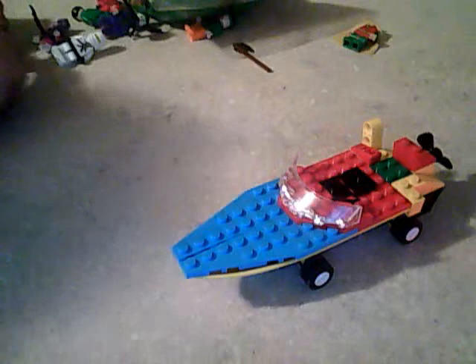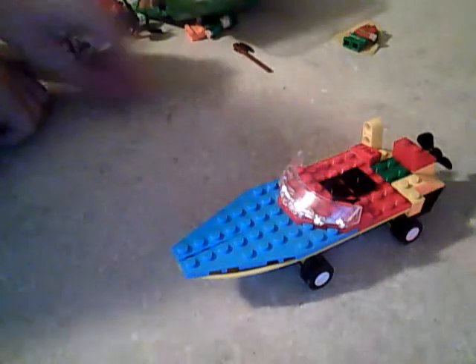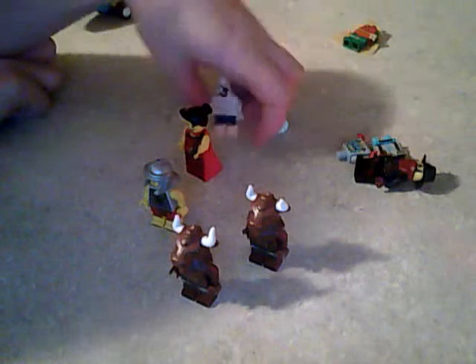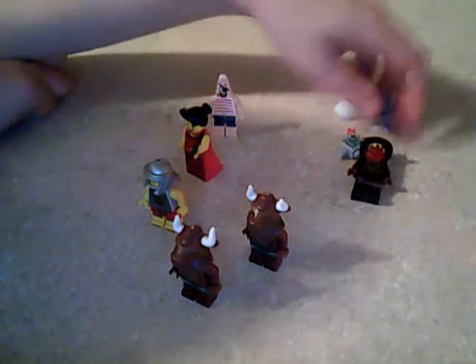I have some Series 6 figures that I might already be trading — a minotaur, two minotaurs actually. These are some other figures I have for trade, and I do have a robot if you want it; I just gotta grab the head, I just don't have it on me right now. I also have a surgeon if you want that.